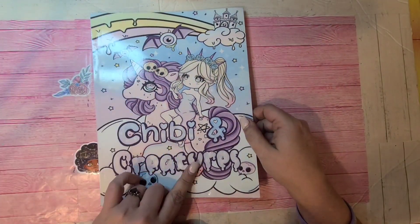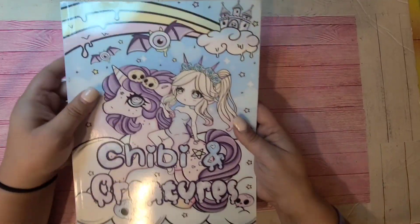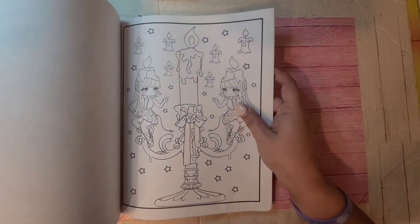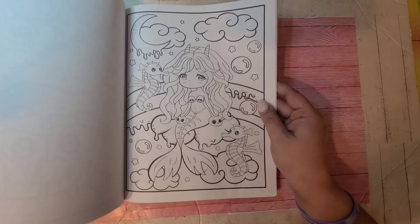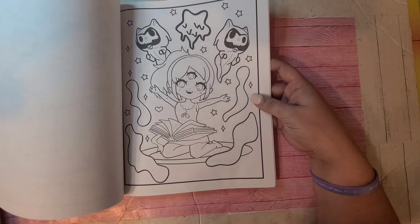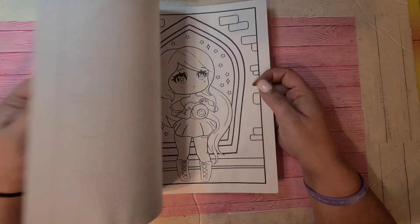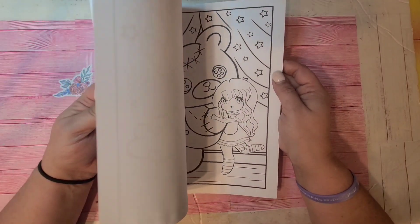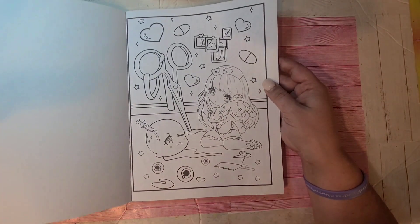This one is supposed to be Chibi Creatures — I can't remember who the artist is. At one point in my coloring journey I was just obsessed with pastel goth books and whatever popped up I would buy. I learned very quickly that not every book was a winner. So that one is Chibi Creatures — don't know the artist.